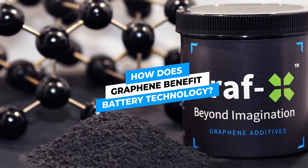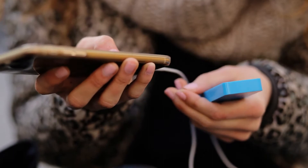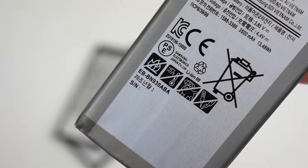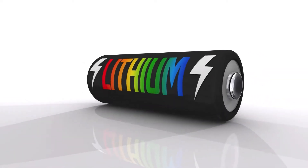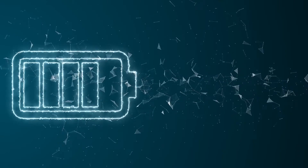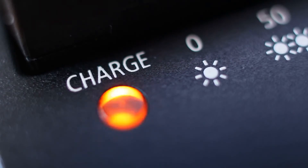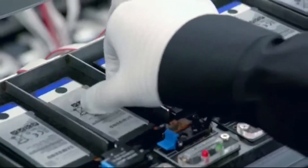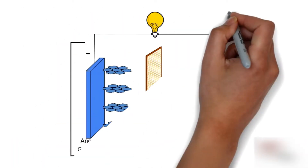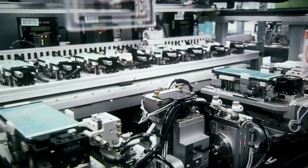How does graphene benefit battery technology? Imagine having a cell phone battery that remained fully charged for more than a week and could be recharged in 15 minutes. Graphene proposes giving all that and much more. The performance of a lithium-ion battery is limited in two ways: first, its energy capacity — the length of time a battery can hold a charge is limited by its charge density, or the number of lithium ions that can be packed into the anode and cathode. Second, the charge rate is limited by the rate at which lithium ions can move from the electrolyte to the anode. By transforming graphene into electrodes, anodes, and cathodes, both the energy capacity and charge rate of rechargeable batteries can be enhanced, often substantially.